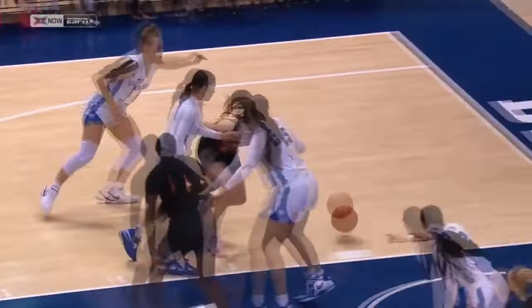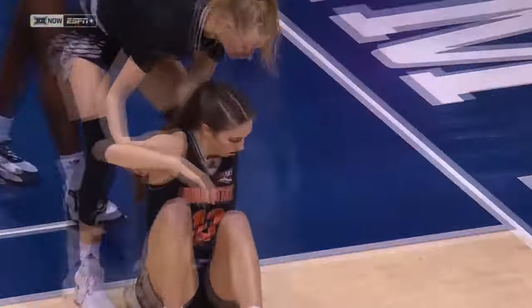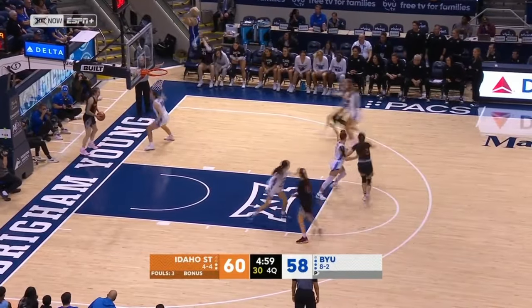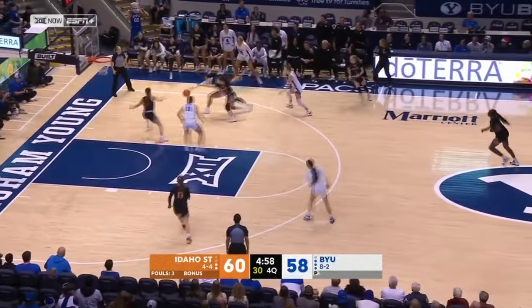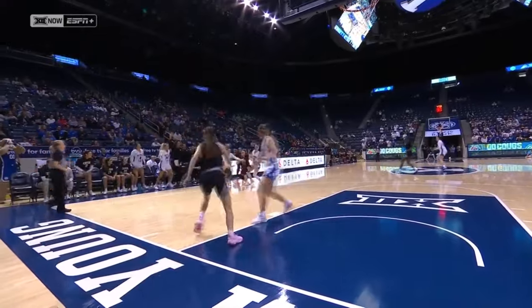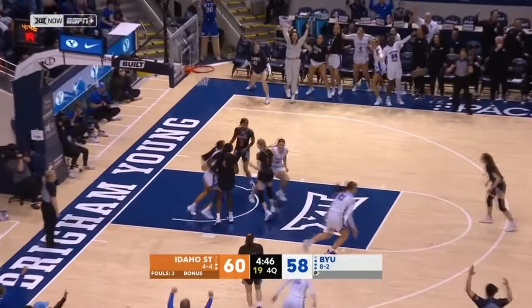AB lost the ball initially, got it back, attempted a shot, had it blocked out of bounds by Calvert, leaving three seconds on the shot clock. Wulston inbounding, AB having trouble finding an open teammate, and another steal by BYU. Couldn't quite finish the layup as Wulston misfires. BYU coming from backcourt — Gustin took that away. Smiler open three for the lead.